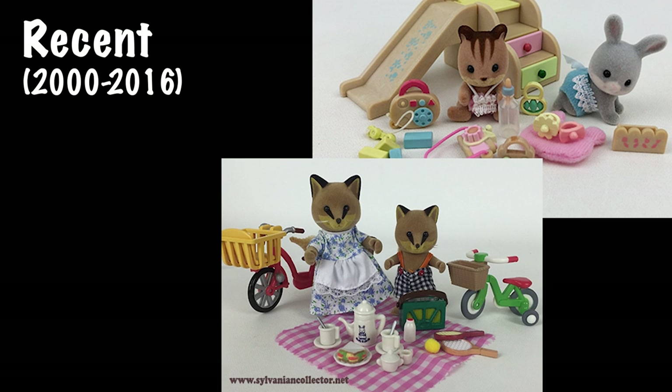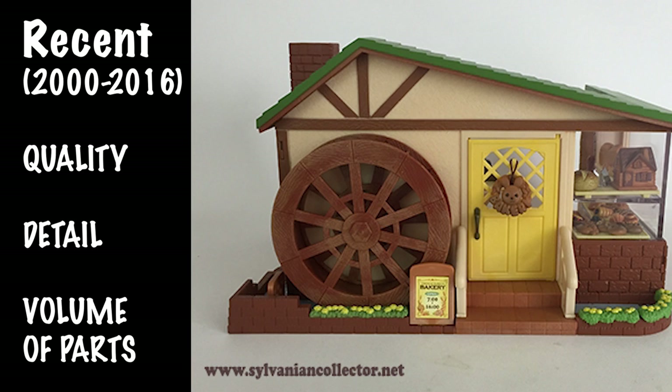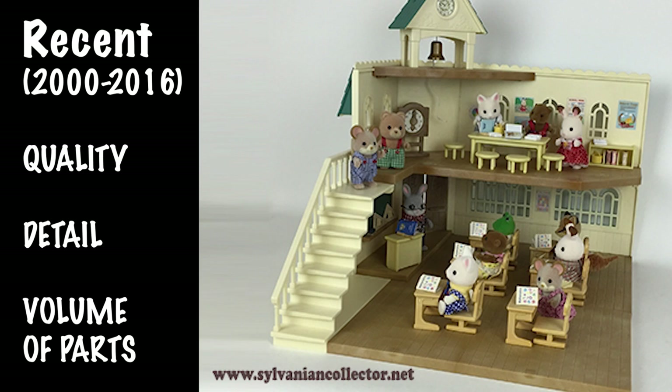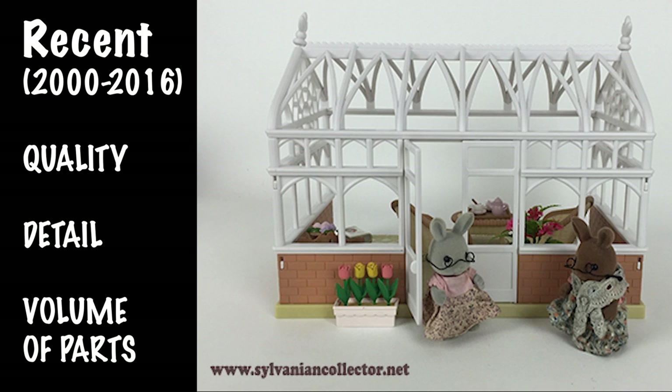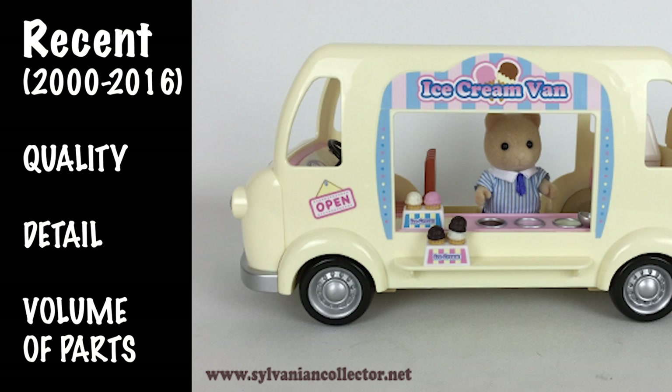For the middle time period, I think the focus was on quality but shifted more to detail while maintaining realism. They also began focusing on the volume of parts — sets just had a ton of pieces. This water mill bakery is a great example, with tons of pieces and tons of details. This pizza shop too — tons of little pieces. We love these sets because they're so interesting and interactive, with a bright modern but still realistic look. The focus seemed to be on intricate details and how many parts they could cram into those sets.